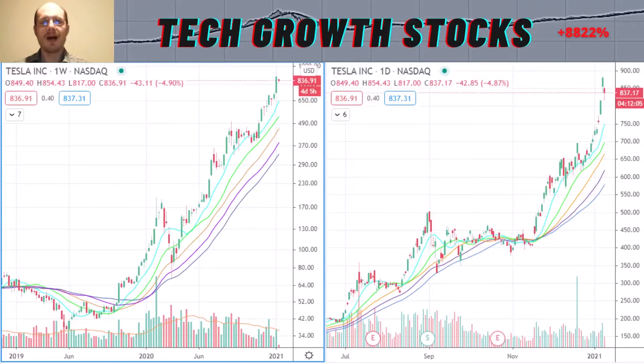Hi everybody, welcome to the Tech Growth Stocks channel. Today I present a new episode — specifically, I will give you four strong tech growth stocks for 2021. These four stocks have excellent growth, strong momentum, and they are in the tech space. I think it definitely pays to watch this video until the end and have a look at all of these stocks with me.